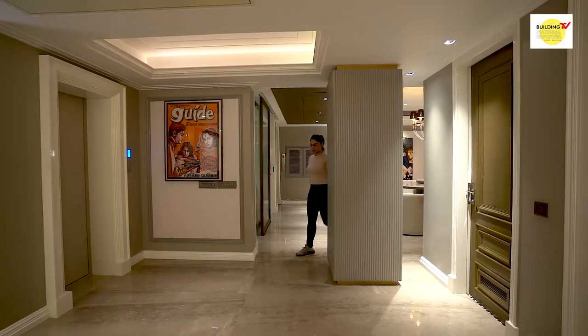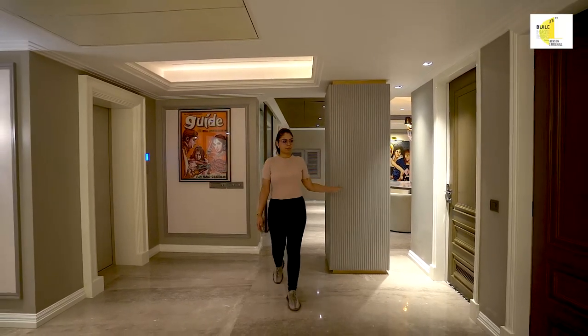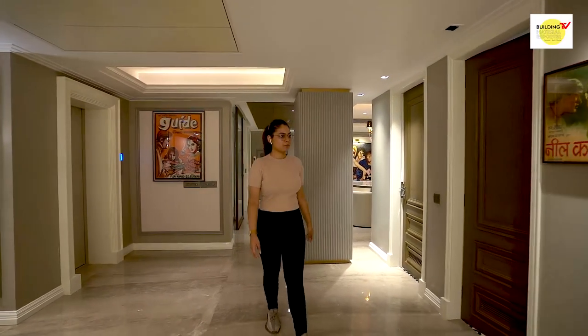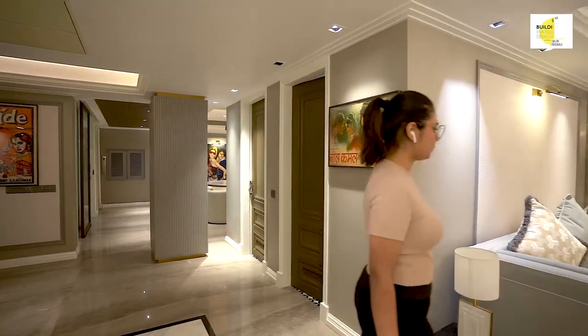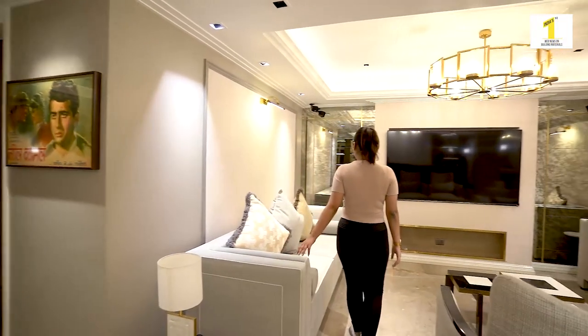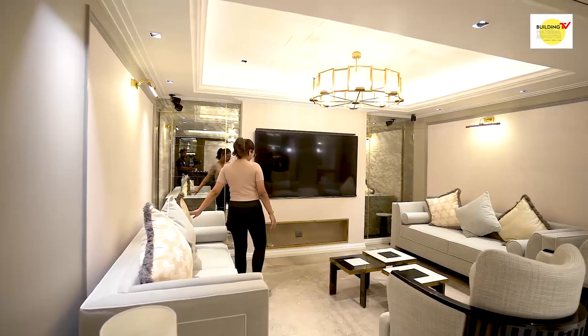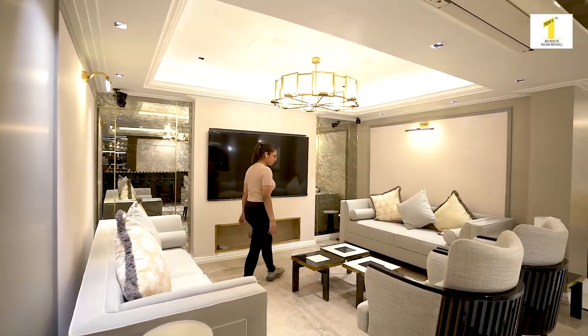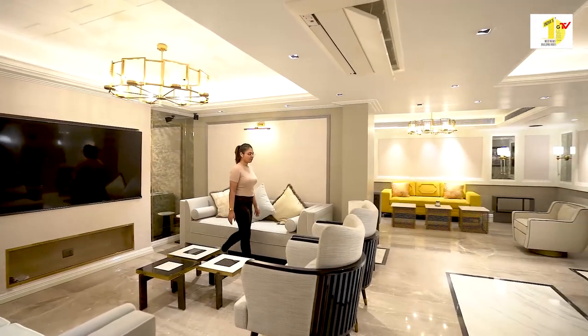I was associated with this project since the beginning. I've seen how the bare shell turned into the reality we're sitting in today. Each and every process was followed diligently — how the marble is laid, how the conduits in the building are laid, how the plumbing pipes are laid. Pomegranate Design takes great pride in their transparency and in our entire design process and design teams.